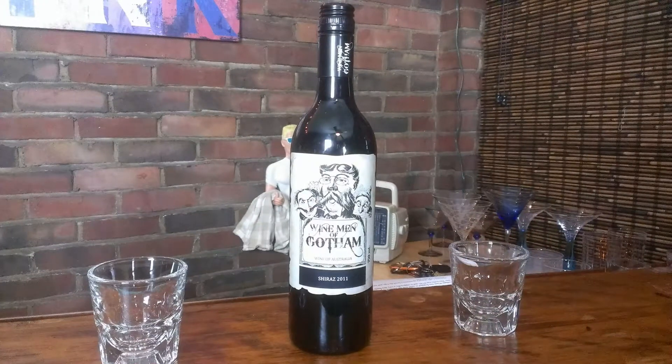Hey, how's it going everyone? Welcome back to another episode of Behind the Bar Liquor Reviews. Tonight we have Wine Men of Gotham Shiraz — it's a 2011. They're an Australian vineyard and when they were founded back in 2004 their main goal was to be an inexpensive wine that delivered a great taste for their customers.